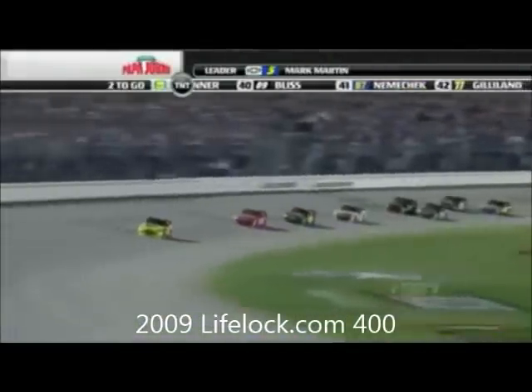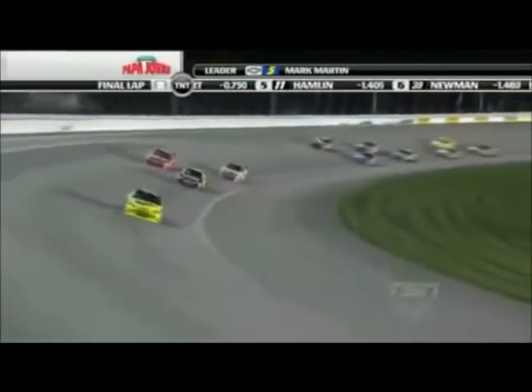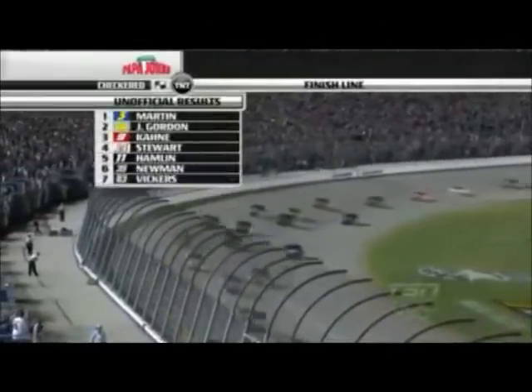Tony Stewart, who began in 32nd tonight, is running inside the top five. White flag is out — these guys chasing Mark Martin better be glad it's not another hundred laps, or he'd lap them. Casey Mears had a great night, and Tony Stewart has driven back from 17th after a pit stop to fourth — what a great run. Coming to the checkered flag, Mark Martin takes the win. Jeff Gordon finishes second, and that's a million-dollar bonus from the white flag.